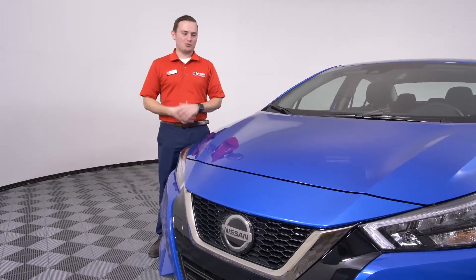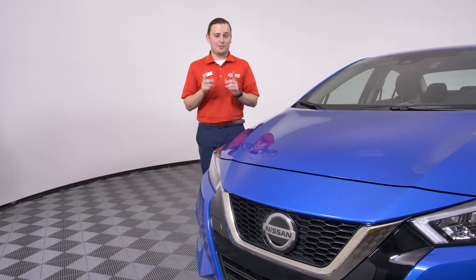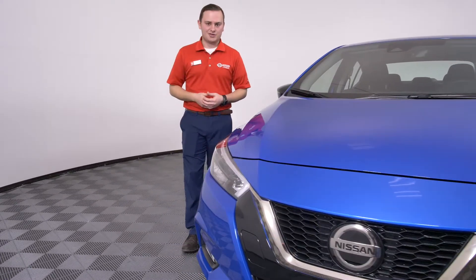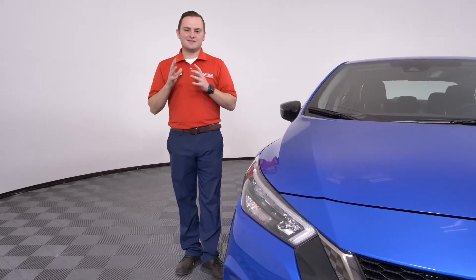Hey everyone, this is Andrew with Nissan with the all new 2020 Versa, coming in with four different trim levels: the S manual transmission, the S automatic transmission, as well as the SV and the SR.